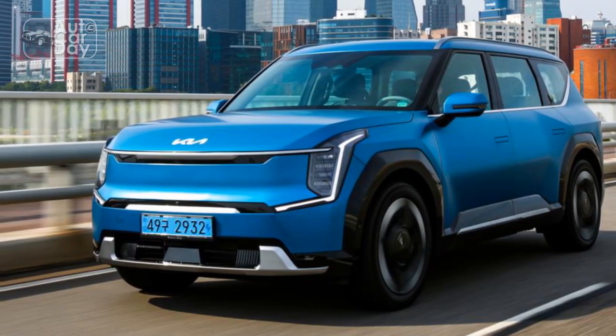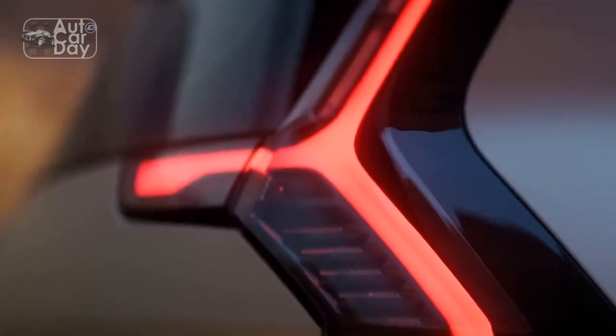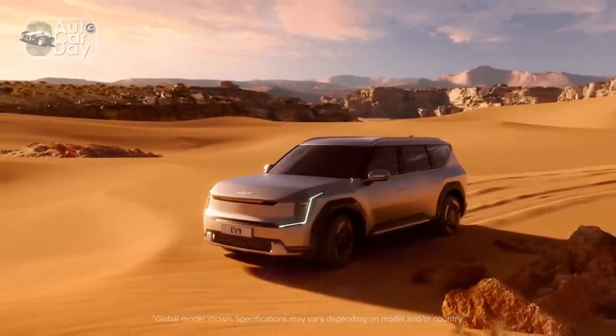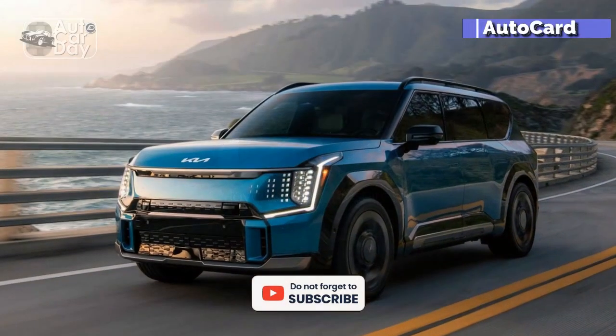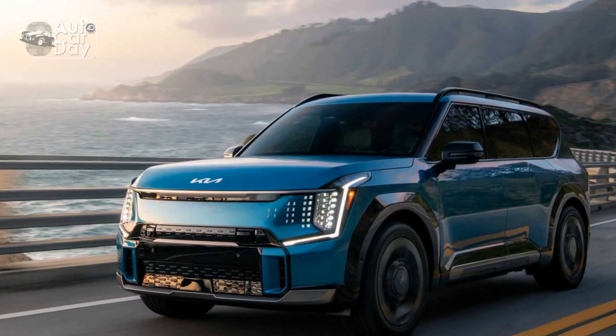The all-new Kia EV9 will fill a spot that desperately needs filling: the all-electric, three-row, mass-appeal SUV that has somehow not yet arrived. Sure, there are electric three-rows from Tesla, Mercedes, and Rivian, but one that regular buyers with regular checkbooks would be interested in — this will be the first.